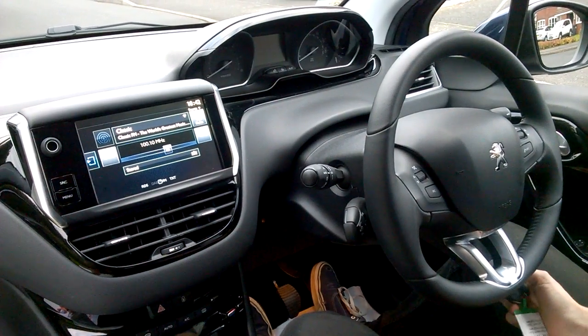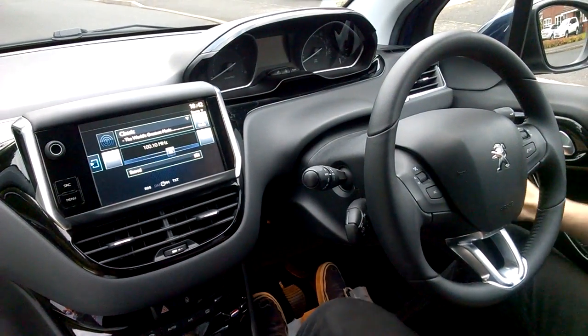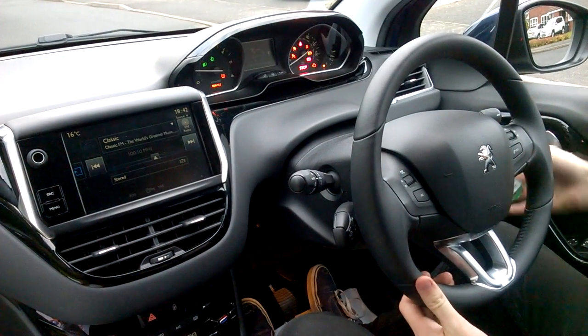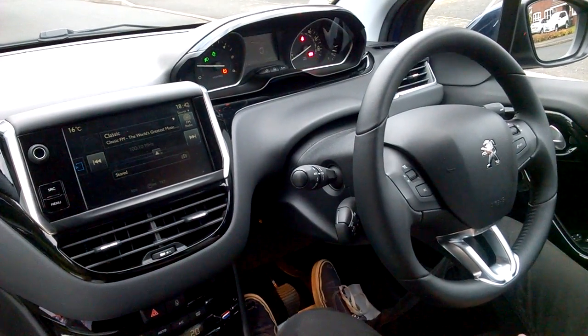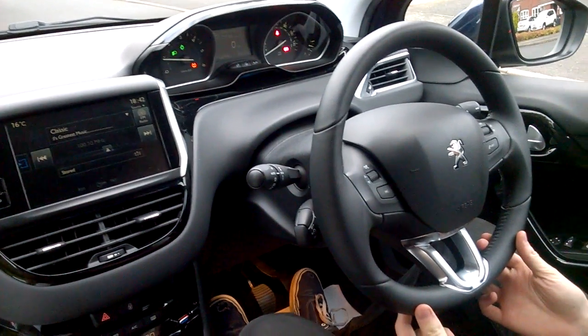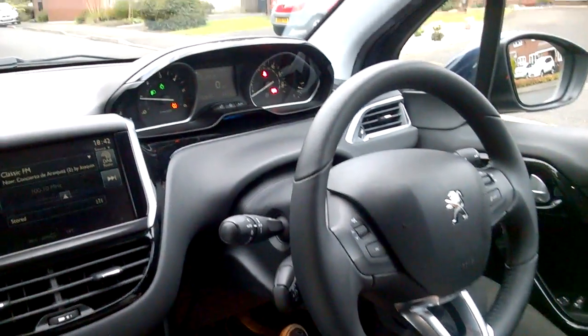Cruise control, speed control. Do you want to turn the ignition on, Alex, just so that the lights show up? You can even start the car. And it's got a tyre warning light on for some reason at the moment, which it's warning me about.